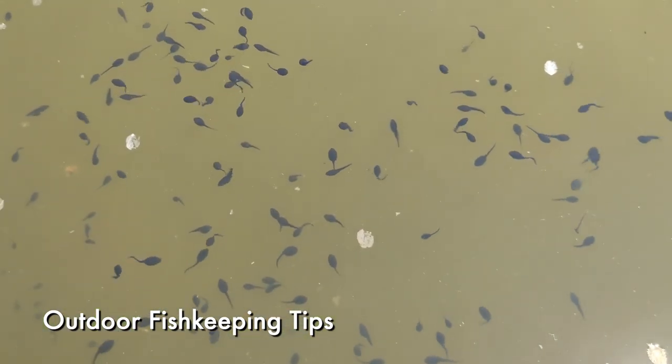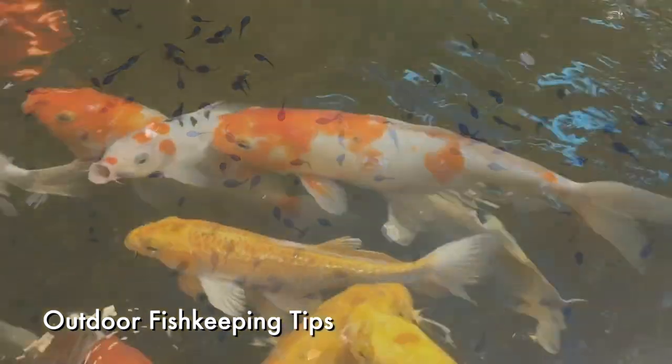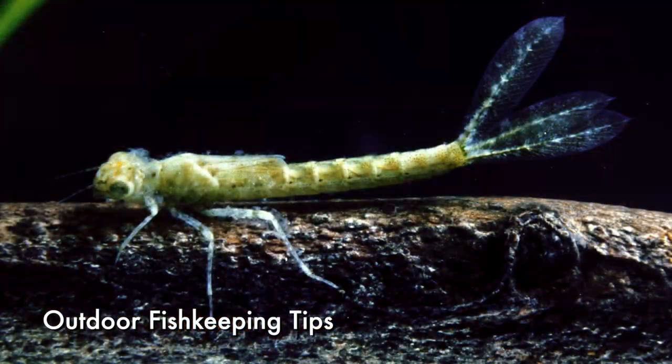With tadpoles that already produce the skin secretions of their parents, toad tadpoles can thrive in ponds alongside fish, and adults prefer to spawn in these ponds where predatory insects such as dragonfly and beetle larvae are scarcer.